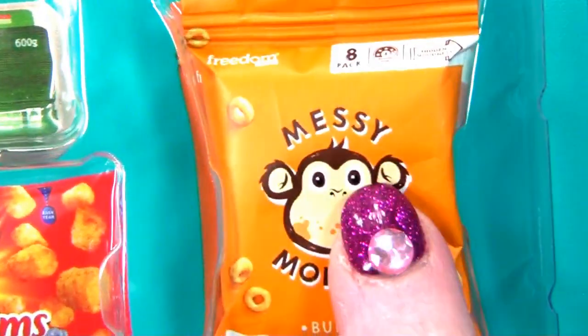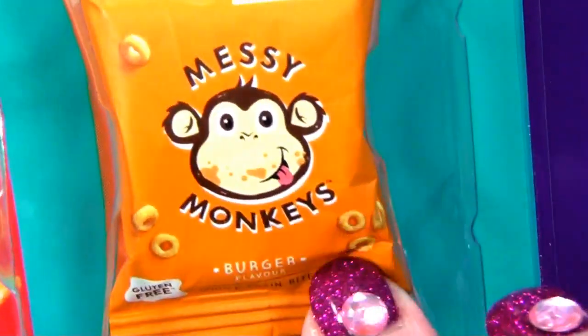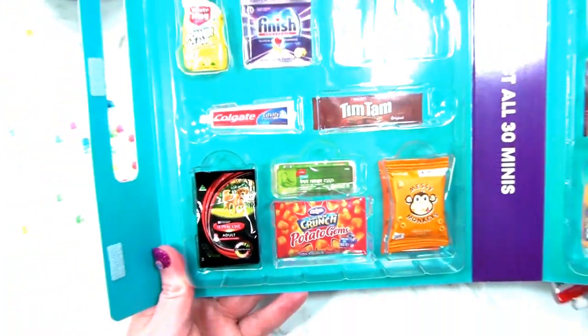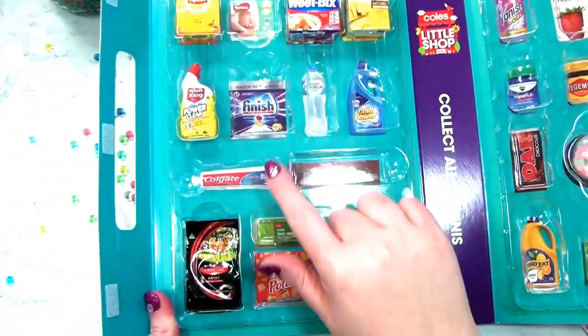Or Messy Monkeys - I don't really like that. It's a kind of crisp something. That's that side done. Can you see that? I've got all that side. I'm missing a few.